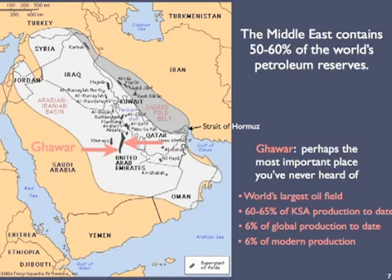This simplified map shows the locations of the larger oil fields in the area, shown as irregularly shaped solid black blotches. The largest of these, and perhaps the most important place you've never heard of, is Gawar. Not only is it the world's largest oil field in a physical sense, it's also supplied about 65% of KSA production to date, 6% of world production to date, and 6% of current global production — all from that little sliver in the middle of the Arabian desert. Basically all of this oil production can only be economically exported through the Strait of Hormuz.